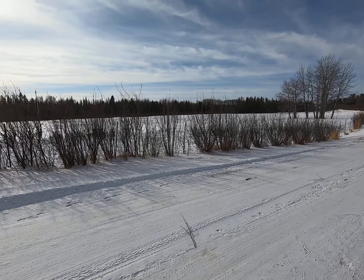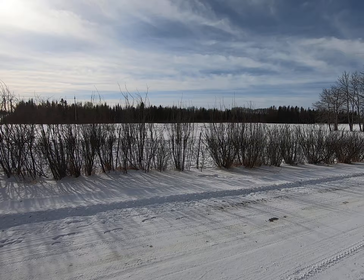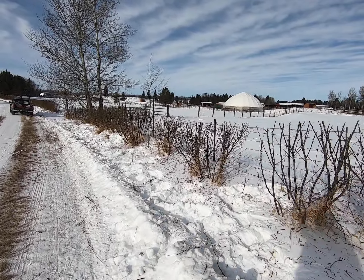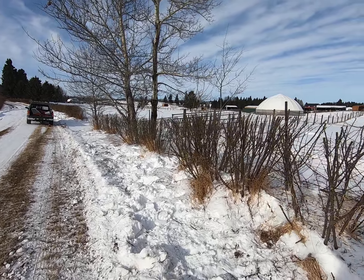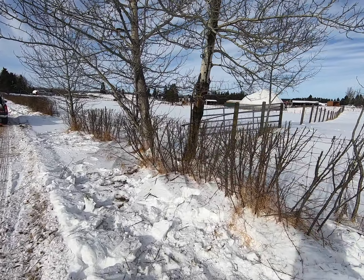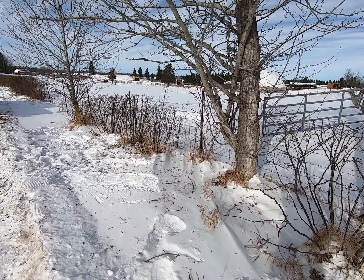This side here we haven't started yet — we're going to be starting this today. But this is the side that we accomplished yesterday and just spent the last couple hours this morning just cleaning up. It's a Karagana hedge — very tough and hardy to handle our climate.